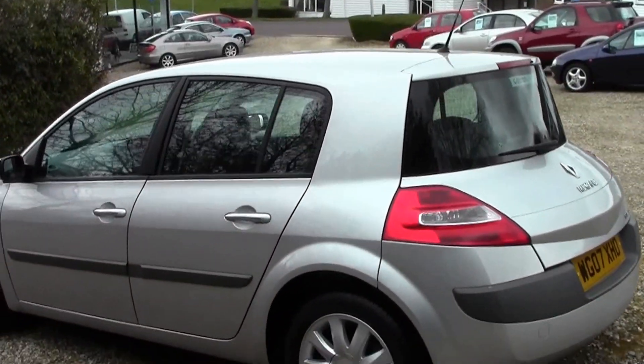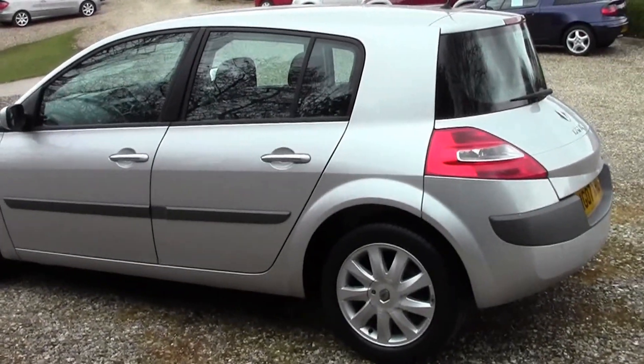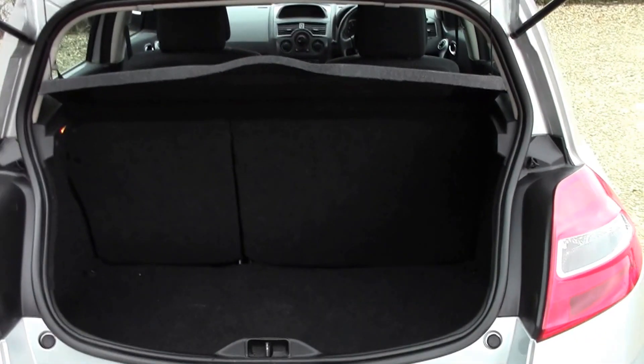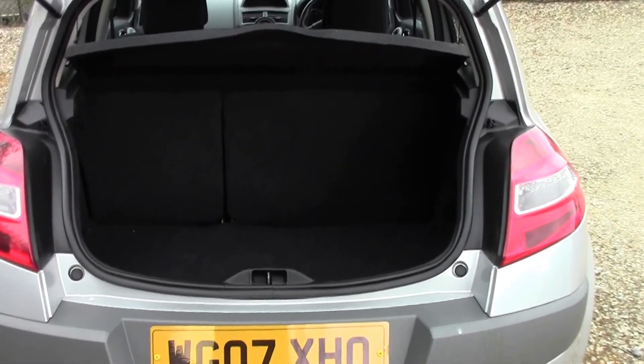Nice shape these Meganes — they did a lot in the advertising with reference to the way of the boot, but one thing you do have because of the way they've done the boot shape is a nice big boot. Let's just open it up so you can see in there. A lot of space, to be fair.